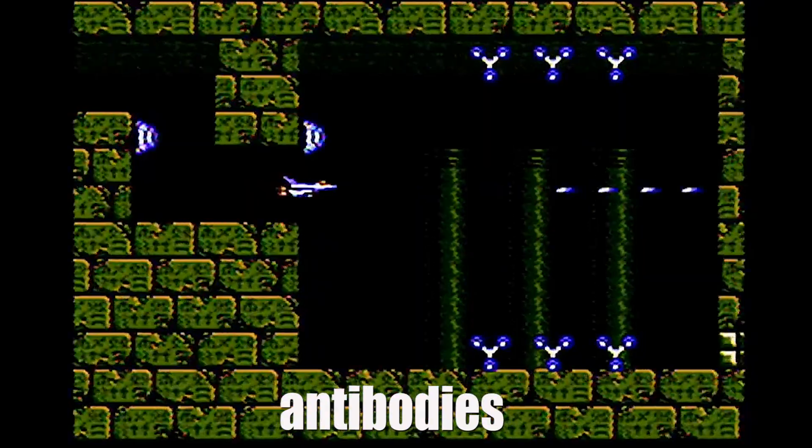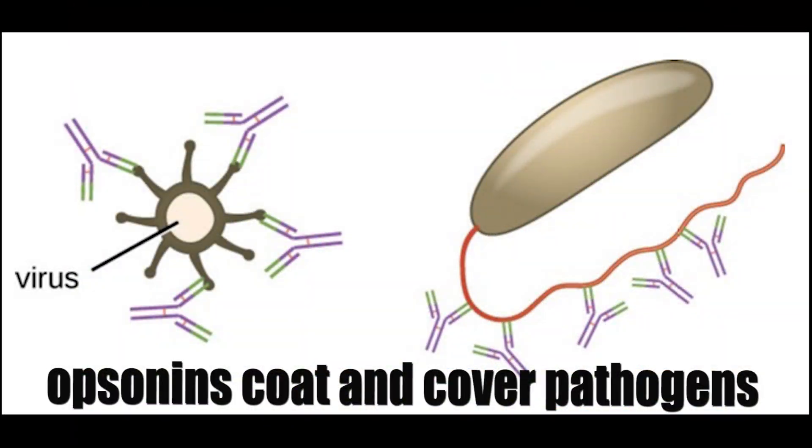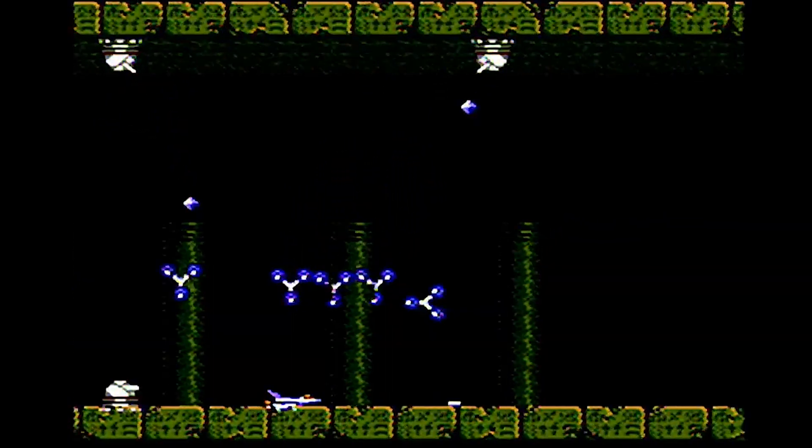Also featured in this stage are antibodies. These are Y-shaped proteins that work as opsonins to stick to and coat the surface of an invader. Opsonins signal to immune cells that something's wrong and call in backup to take out the identified pathogen, and here they can be seen seeking out the ship as well, since it's a threat to the host.